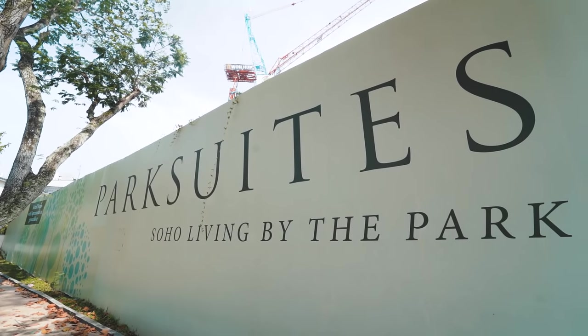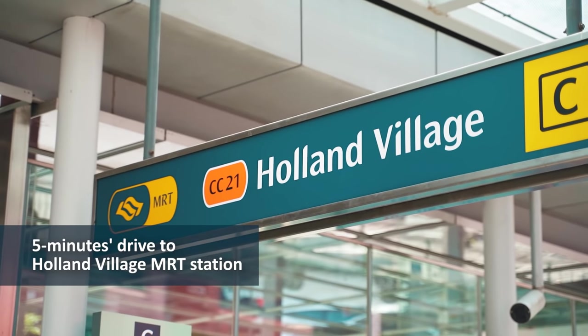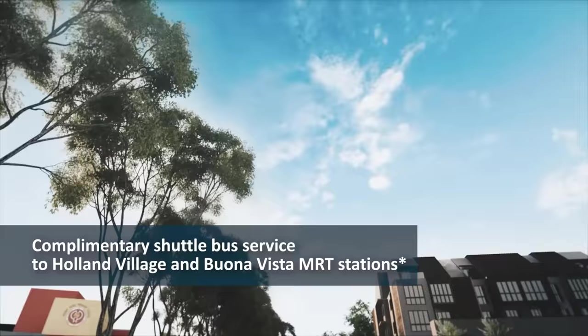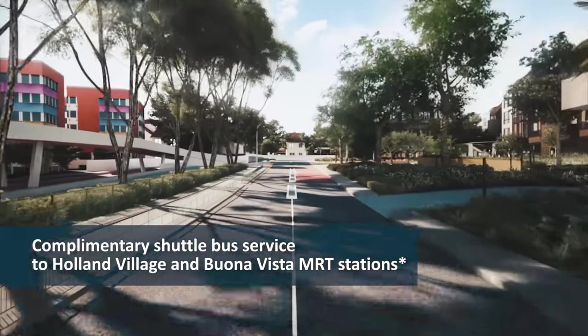This unique mixed-use development is located near two MRT stations — the Circle Line's Holland Village MRT and the East-West Line's Buona Vista MRT. Upon TOP, residents are offered a complimentary shuttle bus to these stations.